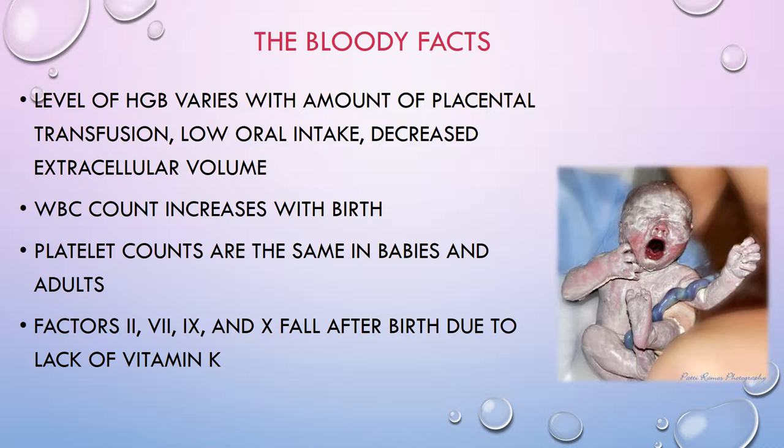Delayed cord clamping increases blood volume, which is helpful because it protects against this normal anemia process. However, delayed cord clamping is contraindicated for preterm and SGA babies. It's also important to note that it's normal for babies to have an increased white blood cell count after birth, which decreases pretty quickly. Leukocytes in babies are very slow to recognize infection, so you cannot rely on a white blood cell count to check for infection in a newborn.